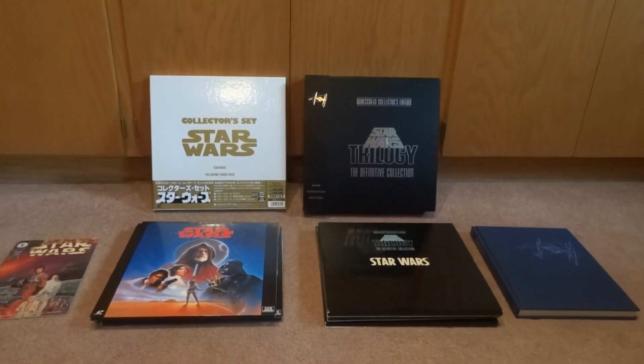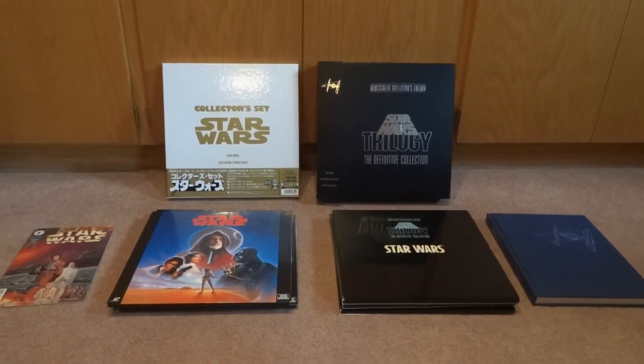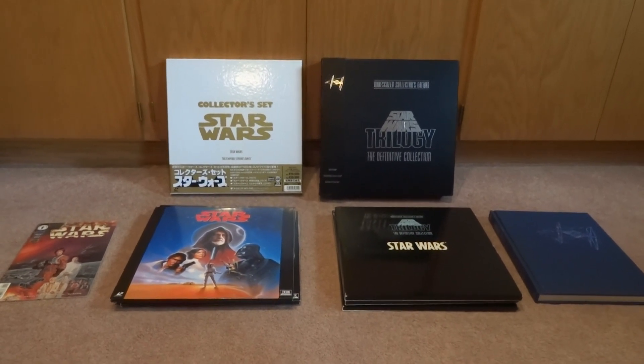Alright guys, Jeremy coming at you. So now what we're going to look at are a number of LaserDiscs, and we're going to kick that off with the Star Wars collection.